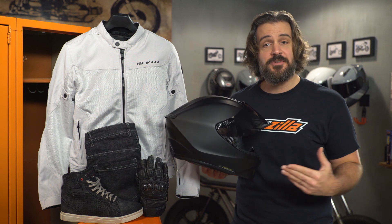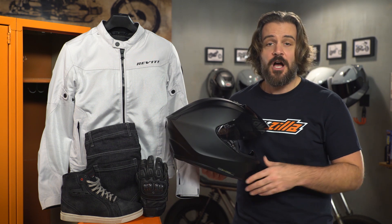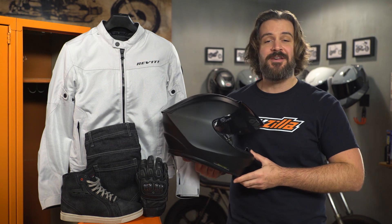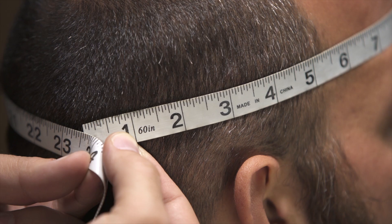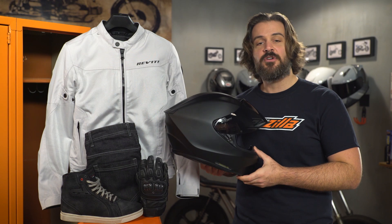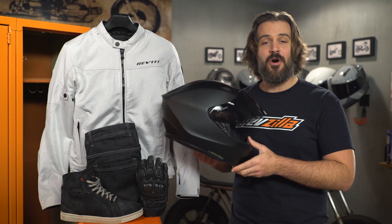Finally, it's going to feature a Snell safety rating, which is usually only found on more expensive helmets. If you're not sure how to get started with purchasing a helmet, check out our how to size and buy helmets video. In that video, we walk you through everything you need to consider to make sure you have all the knowledge necessary to find a helmet that's going to fit you comfortably and correctly. For those of you looking for your first helmet, we recommend starting your search with the EXO R420.